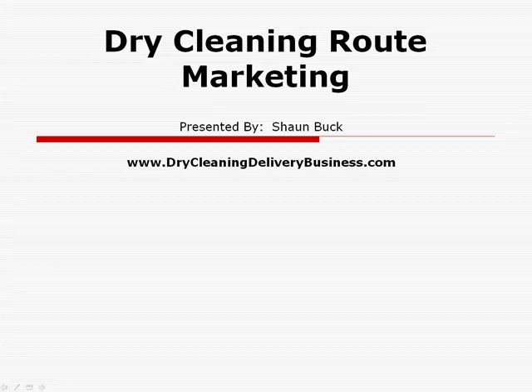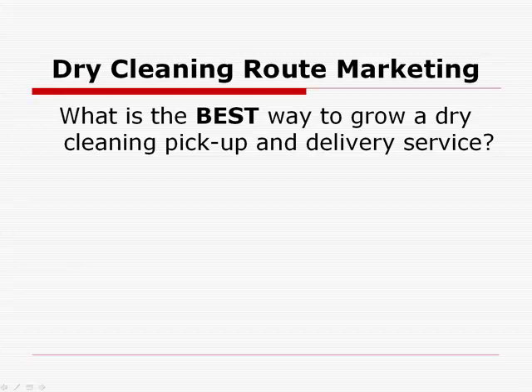A ton of you have taken me up on my offer of send me an email with a couple questions and I'll answer it. And that's great, I'm glad you have. So I went through and said, what's the most common question? What's the one I hear like the most often? And it came up that there was one that was pretty much asked by almost everybody. And here it is, the magic question: What's the best way to grow a dry cleaning pickup and delivery business? That was probably almost universally asked in some way, shape, or form — how do I market, how do I get customers. However that was said, that's the main question that was asked.